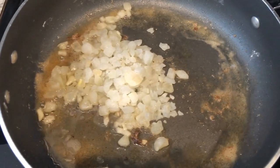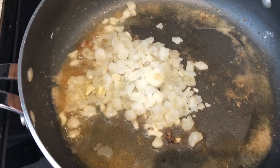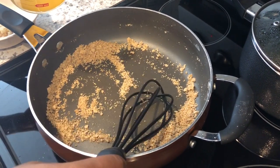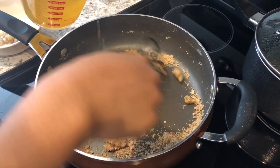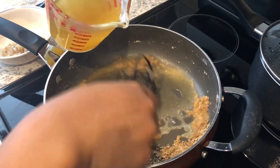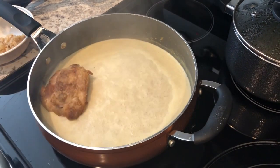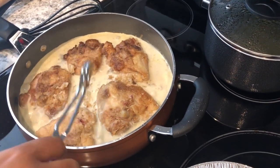I just removed the chicken from the pan — it's browned but not done, which is what you want. I added frozen onions into the same pan and let them sauté for a couple of minutes, then removed them to start my roux. I added flour, then added chicken broth a little at a time, whisking to make sure there are no lumps. Once all the broth is in, I let it cook for about two minutes to get rid of the flour taste, then added whole milk and let it simmer.